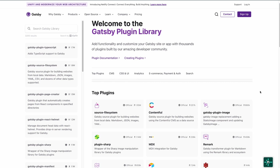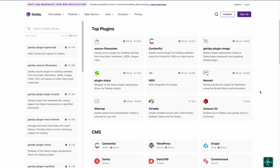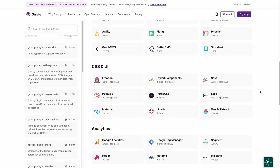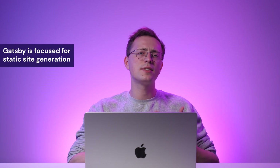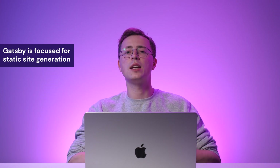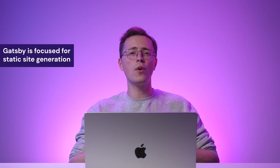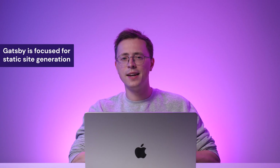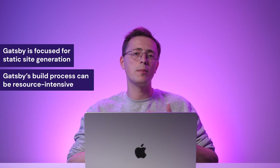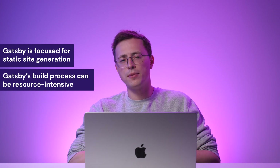Gatsby's plugin ecosystem provides multiple integrations for popular CMS platforms and services, allowing developers to leverage existing tools and workflows. However, Gatsby may not be the best fit for every type of project. Its focus on static site generation can be less suitable for highly dynamic web applications that require real-time updates or extensive server-side processing. Gatsby's build process can also be more resource-intensive, requiring more powerful hardware for optimal performance.